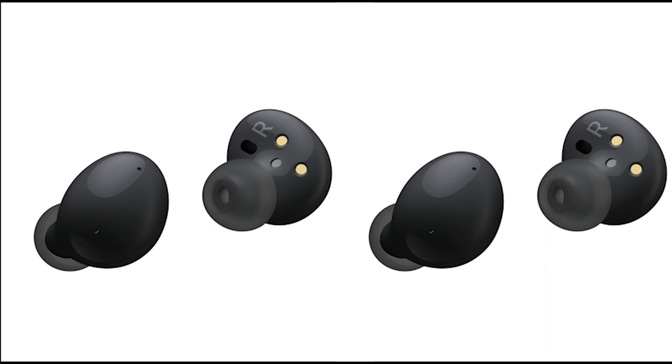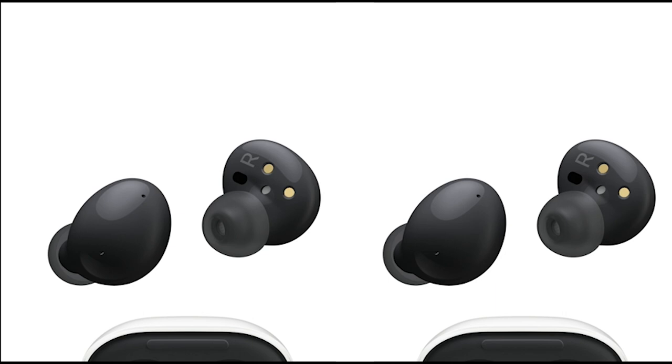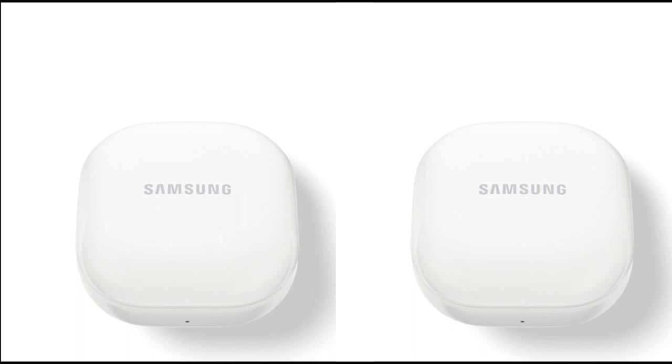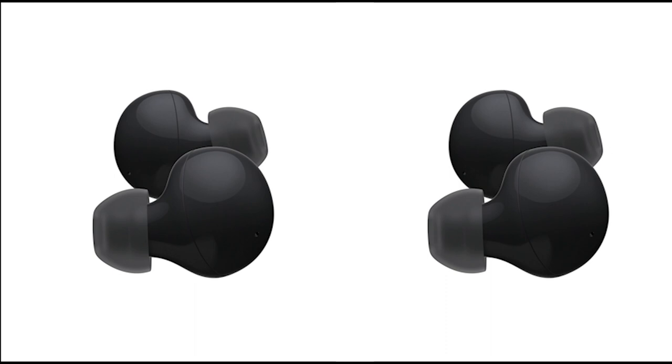The Galaxy Buds 2 come with a long-lasting battery — your music doesn't stop until you do. Whether you're enjoying a long commute or need to power through a workday, these earbuds will keep the music playing for as long as you need. With Bluetooth connectivity and touch control, the Galaxy Buds 2 provide a seamless user experience. You can easily connect them to your device and control your music with just a tap or swipe.